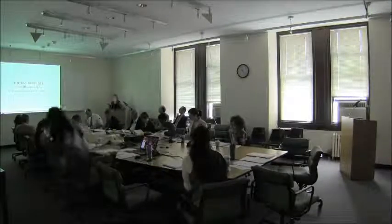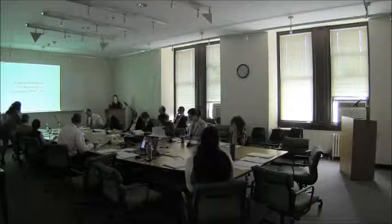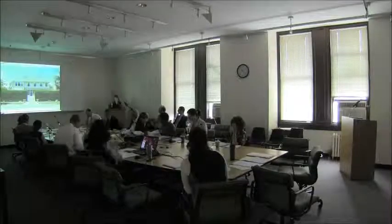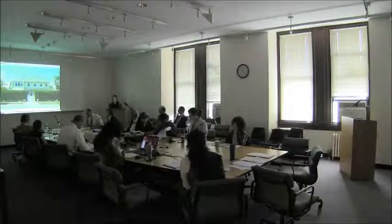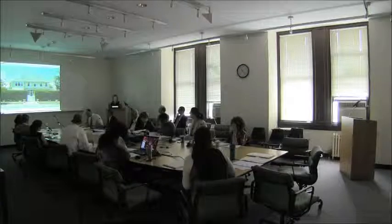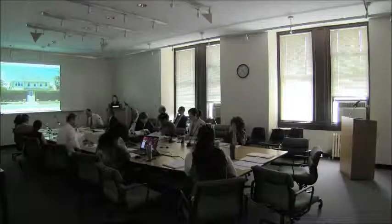Good morning, commissioners. Abby, public preservation staff. The application is for alterations throughout all facades at 24 Knollwood Avenue, which is located on the southwest corner of Knollwood Avenue and West Street in the Douglaston Historic District. The proposed alterations consist of creating new windows and door openings at multiple facades.